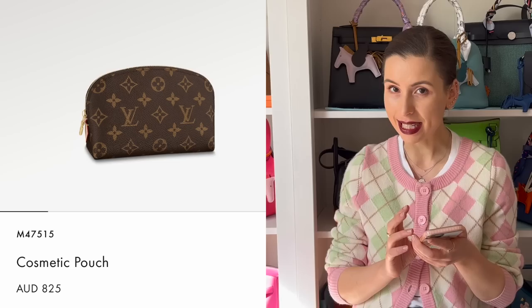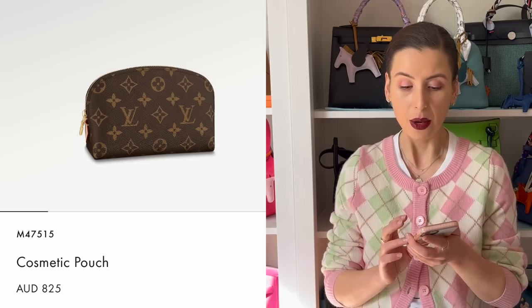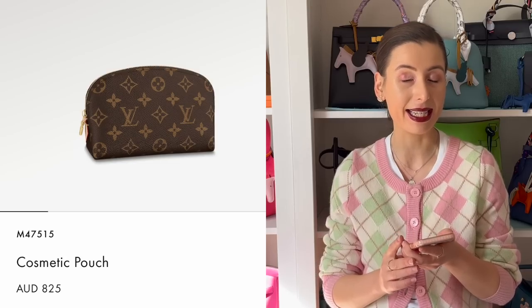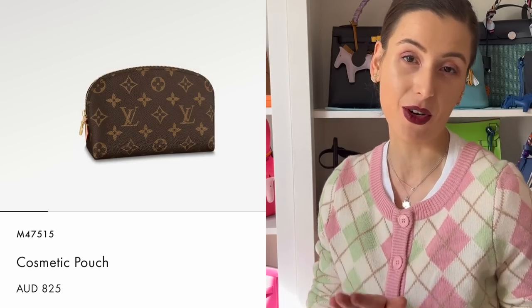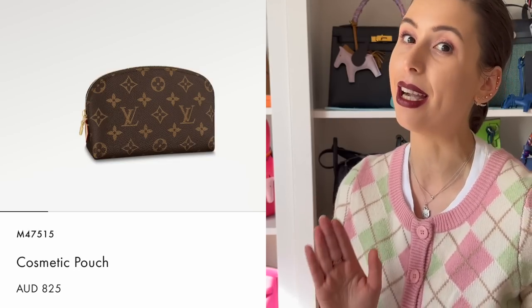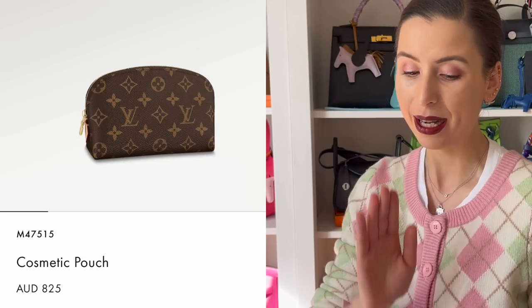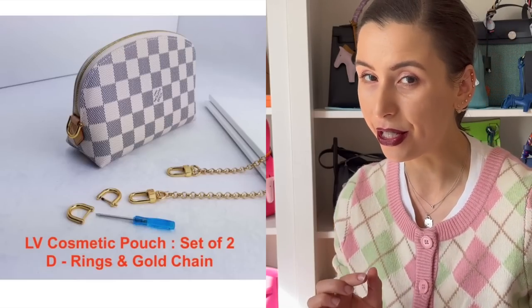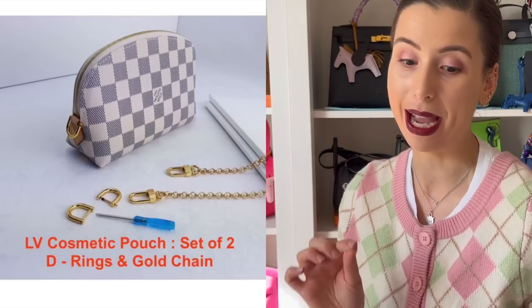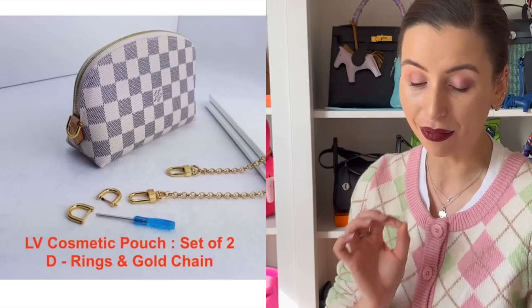There is still the cosmetics pouch at $825 Australian dollars, which I've seen some people hack into bags — something that Louis Vuitton have not yet copied from us. I'm yet to see a cosmetic pouch on chain on their website, but you can buy conversion kits to turn this into a bag. This is still under the $1,000 Australian mark.